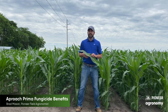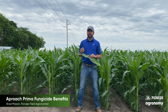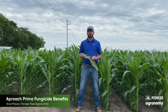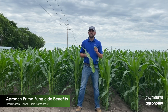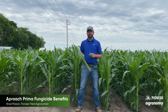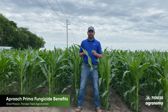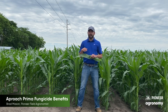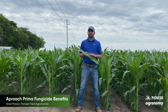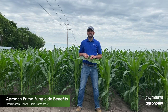So one of the biggest things I would say, to continue with our start clean, stay clean — same goes for Approach Prima. We need to make sure we're doing our due diligence scouting, selecting the right product for the diseases that are present to make sure we get adequate control, and having good conversations with everybody involved to do the right thing at the right time. Make sure to watch Mike and Emily's video on scouting corn and soybeans for fungicide timing.